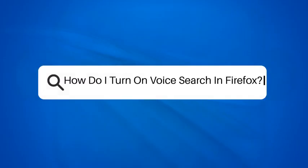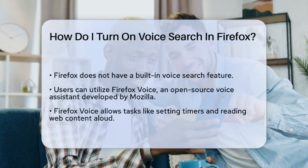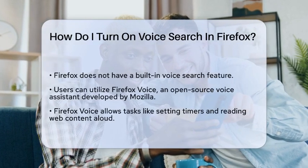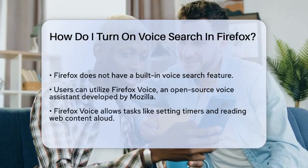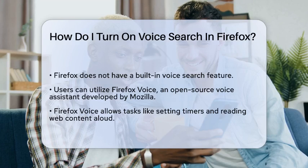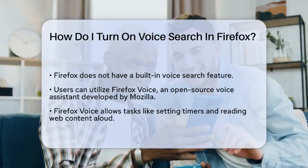How do I turn on voice search in Firefox? If you're tired of typing out your search queries and want to use voice search in Firefox, you're not alone. Let's figure out how you can make this happen. First, it's important to know that Firefox itself doesn't have a built-in voice search feature like some other browsers.